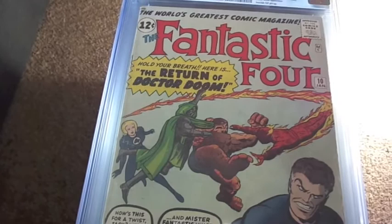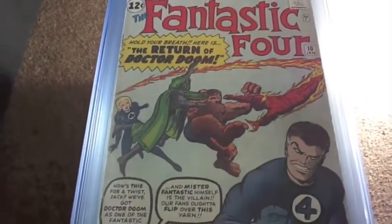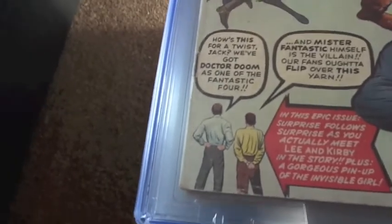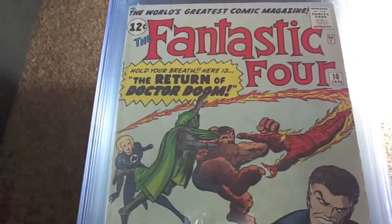Next we got number 10, graded 8.0. This is a Stan Lee and Jack Kirby appearance story — they appear right in this issue. Also features a Doctor Doom appearance and an Invisible Girl painted story, wrapping up the return of Dr. Doom.